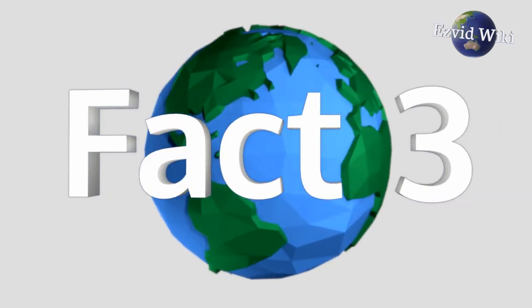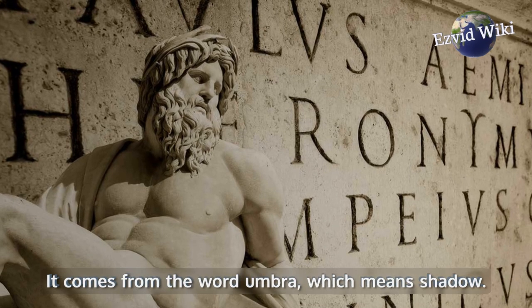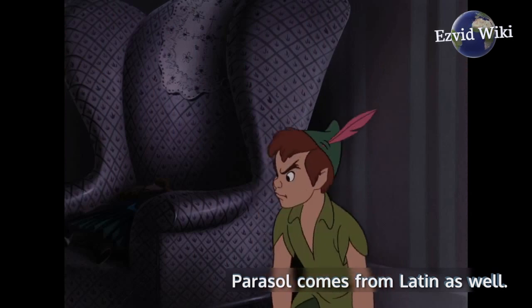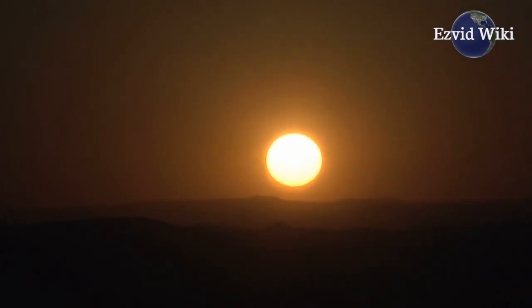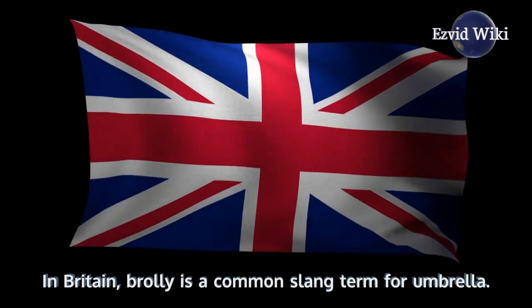Fact number 3. The word umbrella is derived from a Latin word. It comes from the word umbra, which means shadow. Parasol comes from Latin as well — it is a combination of para, which means shield, and sol, which means sun. So parasol means a shield from sunlight. In Britain, brolly is a common slang term for umbrella.